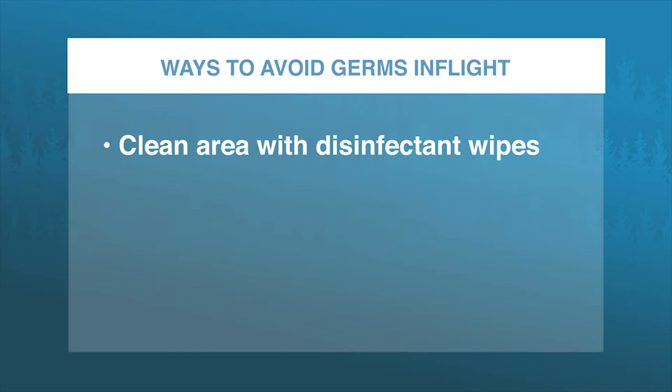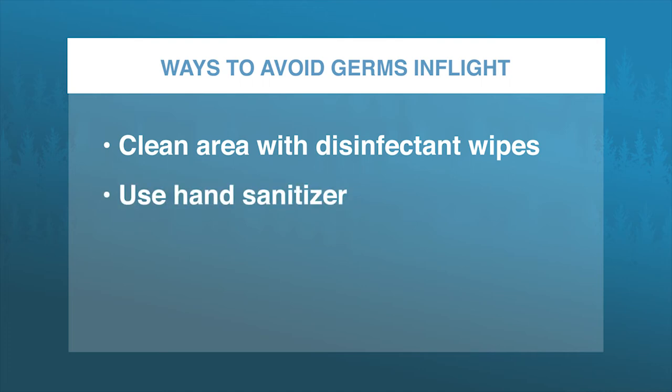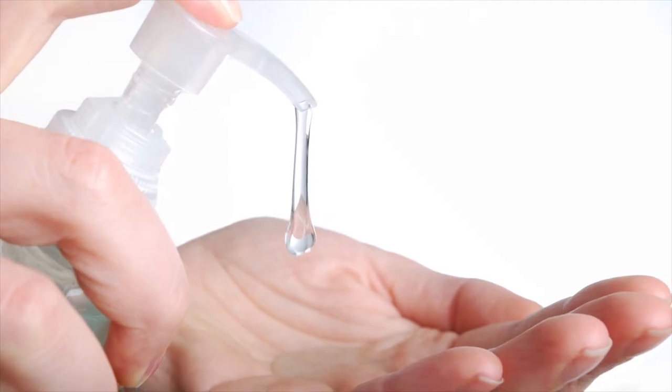There's some things you can do. You can clean the area around you with disinfectant wipes, and then many times during the flight you may want to reuse some hand sanitizer. You're much less likely to carry germs that way.